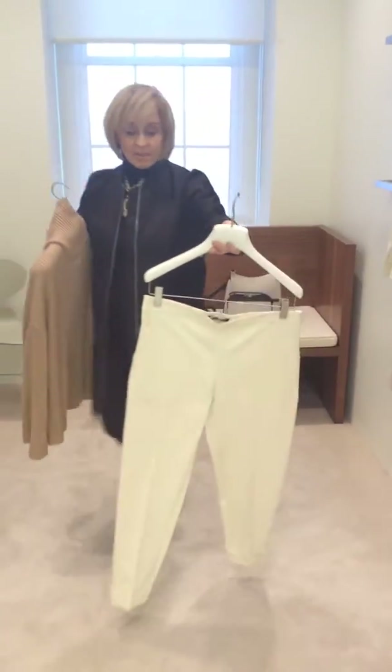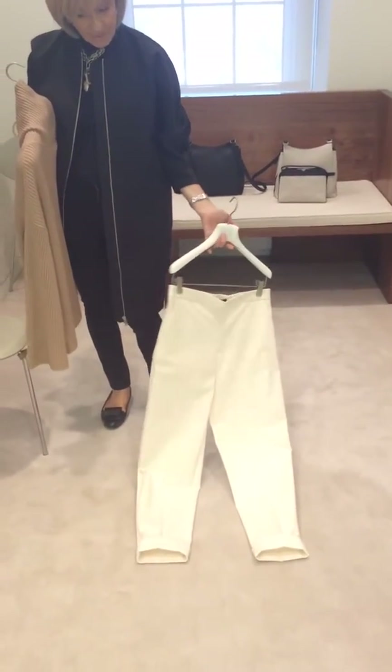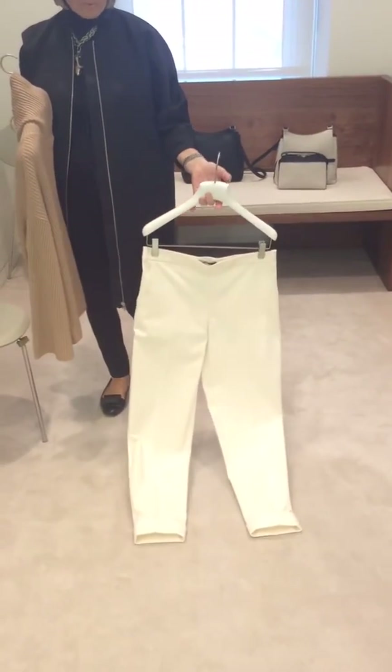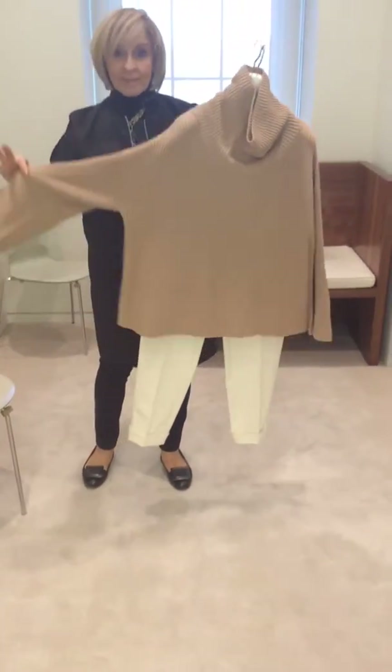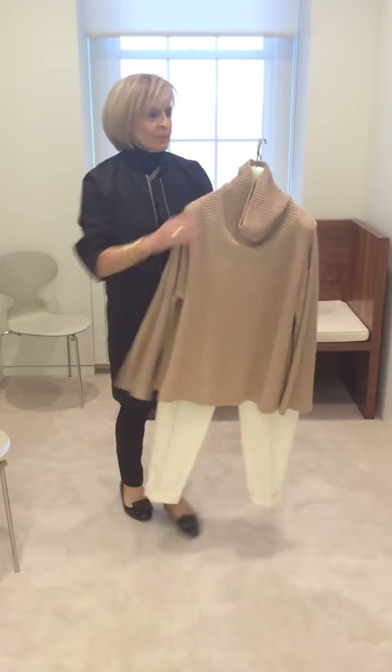Continuing with sort of an updated basic. We put a little cuff on this with a quarter-top pocket, and it's in a cotton. And pairing it back with our beautiful sweater that has the bell sleeve, big cowl neck, really lightweight wool.